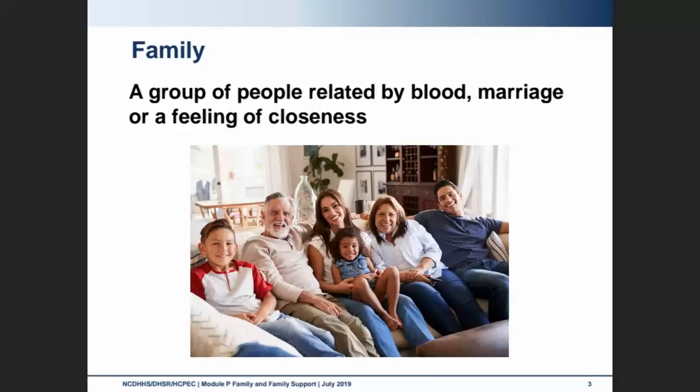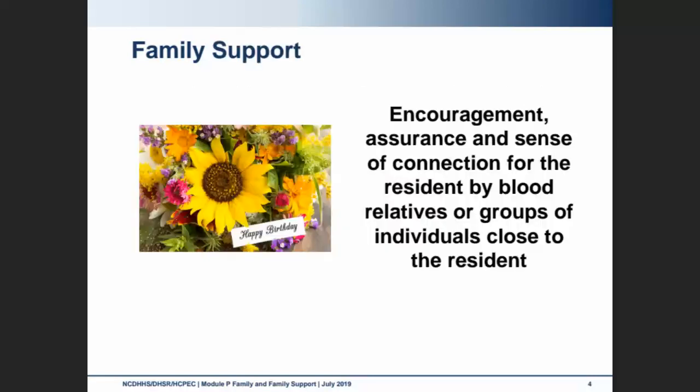Family can be a group of people — they may be related by blood, related by marriage, or just by a feeling of closeness. Having family support offers a sense of encouragement, assurance, and a sense of connection for the resident, offered by relatives or groups of individuals close to that resident.